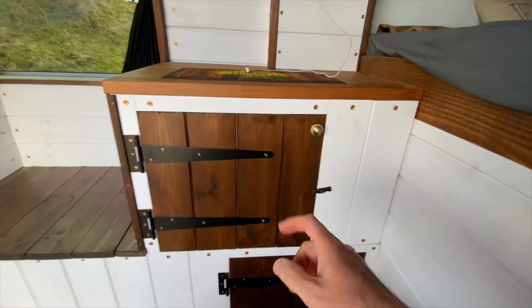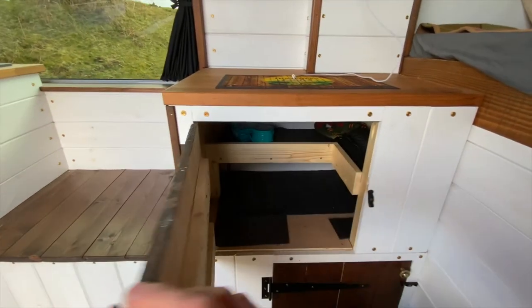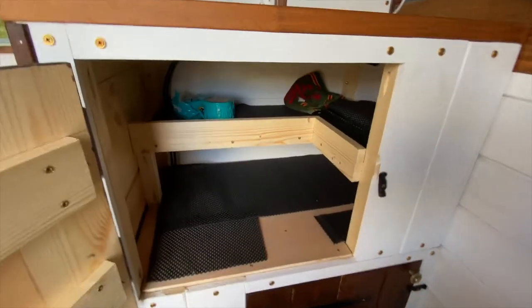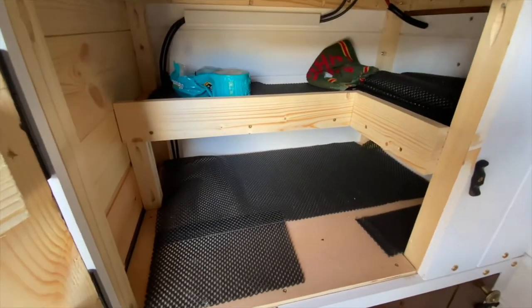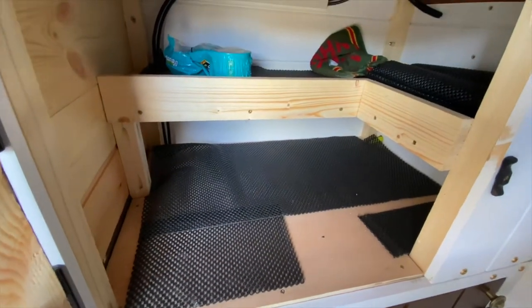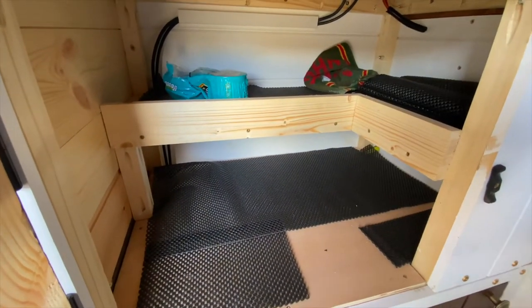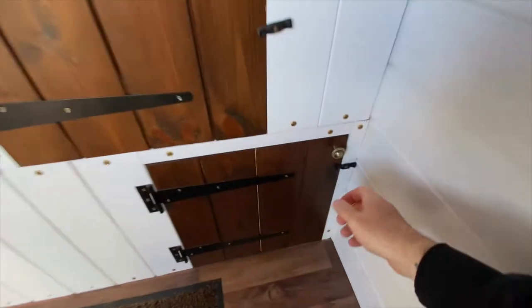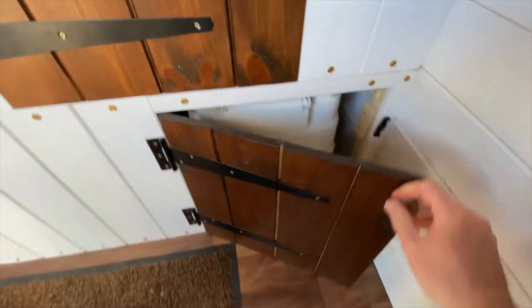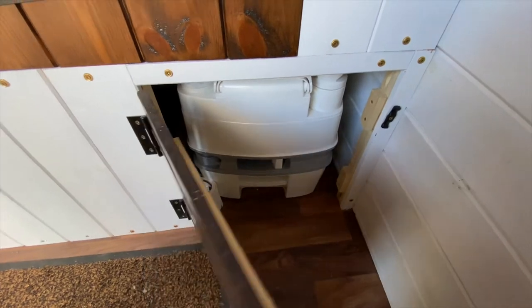In this cupboard here is food storage. There's nothing in there apart from a tin of beans because of lockdown I haven't been able to go anywhere, so you're seeing it as I finish building it. It still needs staining up to make it a bit neater, but that's where I'll store food. And underneath here I have storage for the toilet — just pull it out if you need to use it.